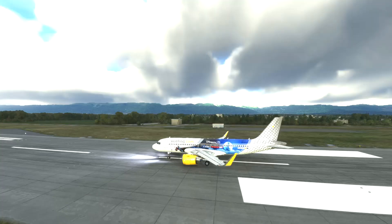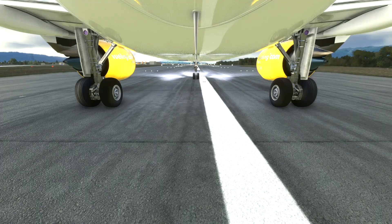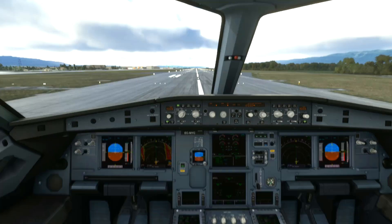Arabian Aerox, cleared to land runway 2-2. Approach.